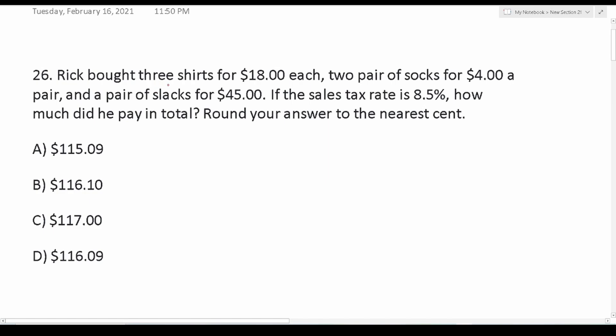First, we have to figure out how much he paid for shirts and socks since he bought three and two pairs respectively. 18 times 3: eight times three is 24, drop down a four and carry a two, three times one is three plus two is five. So for shirts he paid $54, and two pairs of socks for $4 a piece is two times four, which is just eight.